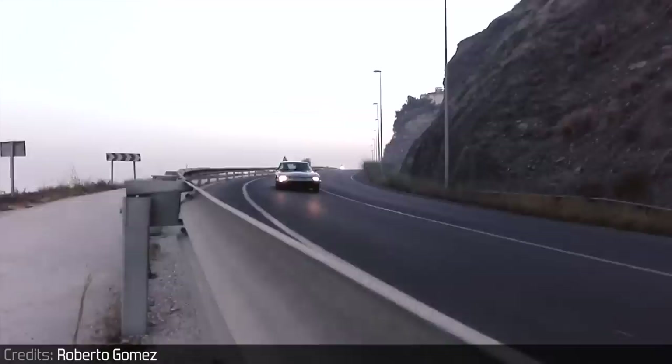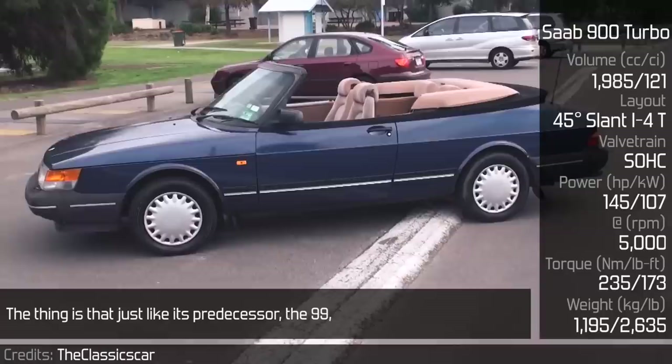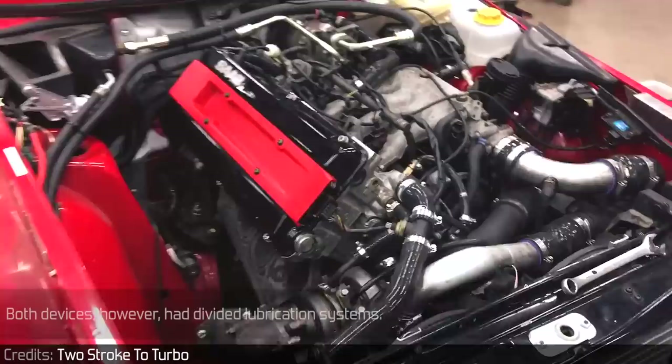Saab 900 Turbo: Saab was always different from others, but this 900 model was more unique than any car on this list. Just like its predecessor, the 99, this Swedish pride was powered by a four-cylinder engine mounted backwards, with the clutch in front of the car. With that, the gearbox was placed directly under the engine, also serving as its oil pan. Both devices, however, had divided lubrication systems.